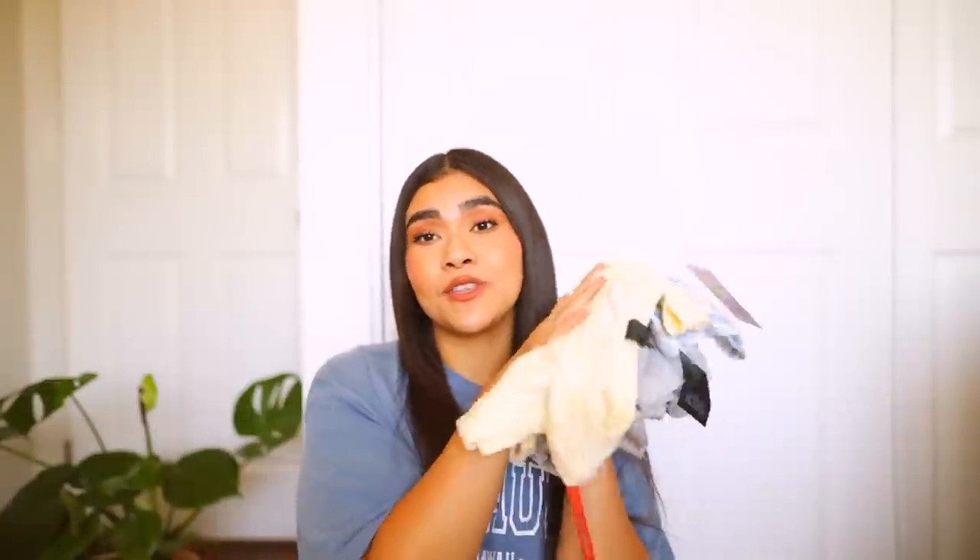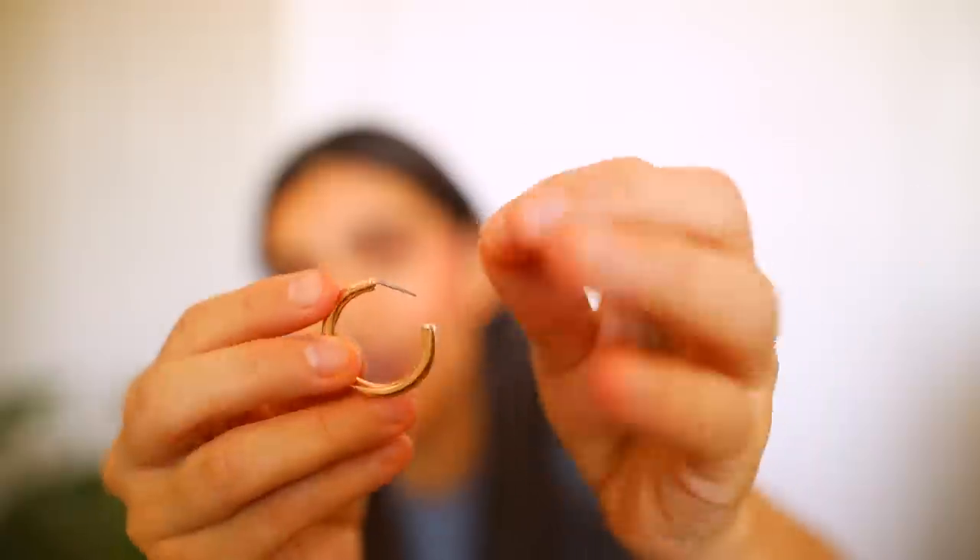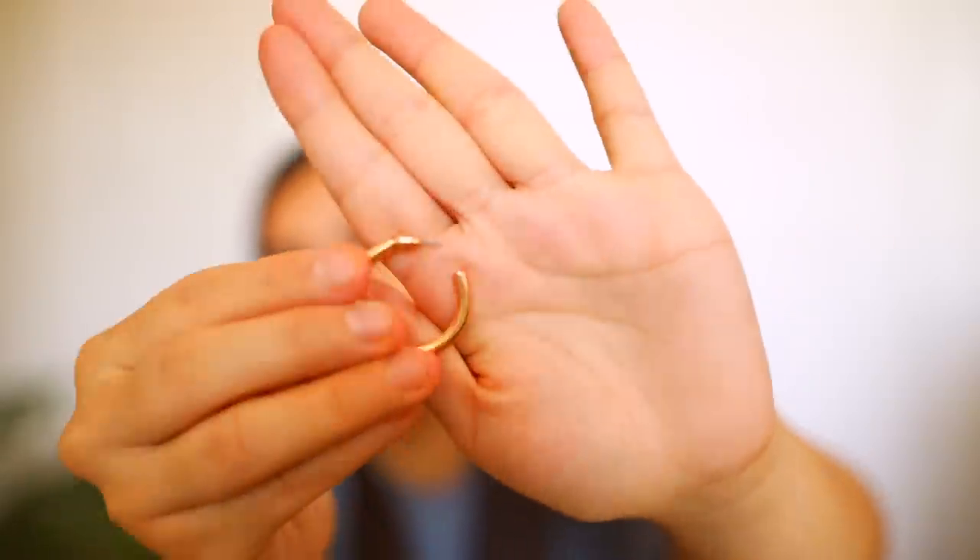That is everything from American Eagle. Moving on to the one and only Target — it wouldn't be a haul without Target! First thing I picked up from Target were a set of earrings, actually the ones I'm wearing right now. They're hoop earrings — they come in three sizes, and this is the largest one. They go from this size down to a smaller size and then the smallest. I really like these earrings — they're very comfortable and very simple.